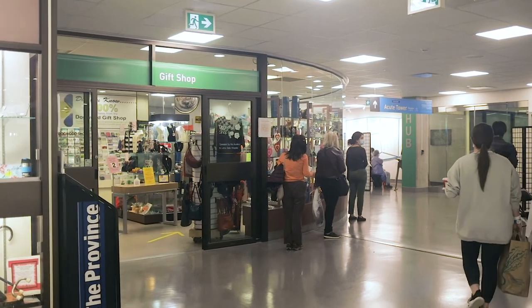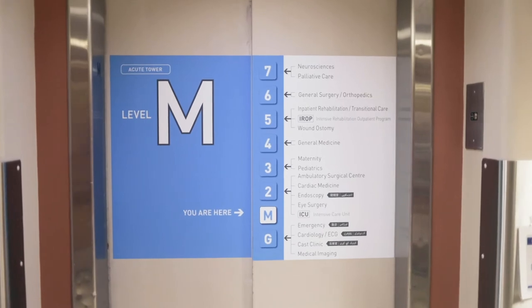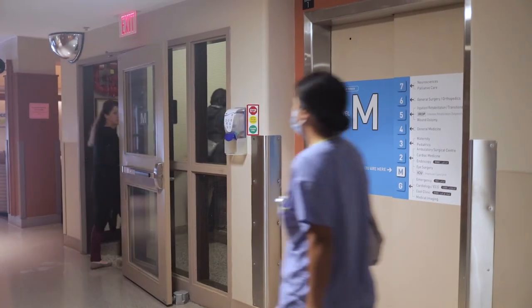Once you have registered, proceed along the hallway past the gift shop to the elevators. You can either take the elevators up to the third floor or take the stairs just to the left of the elevators.